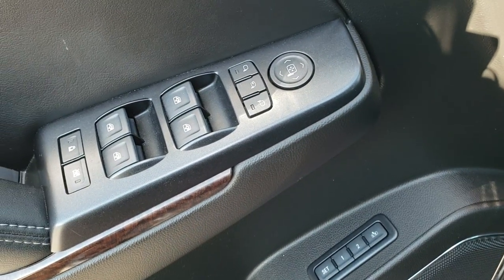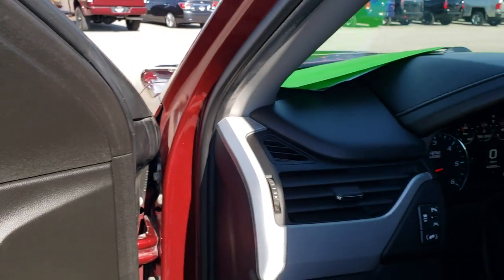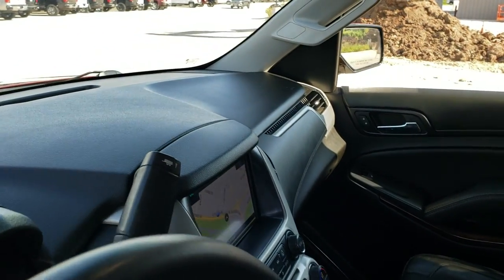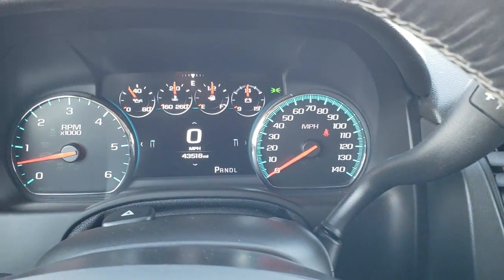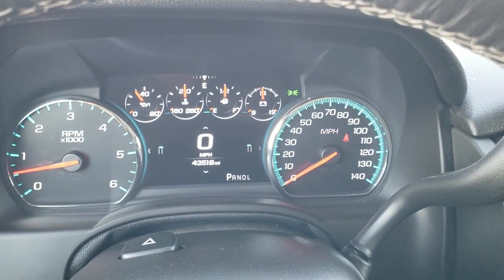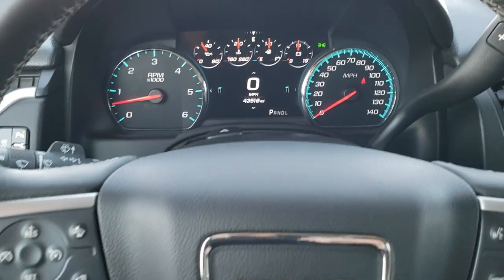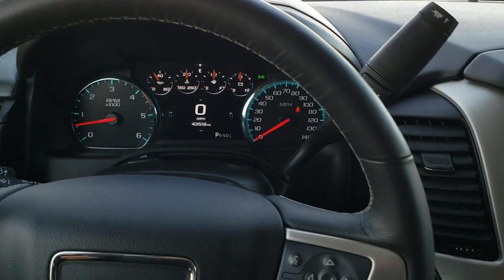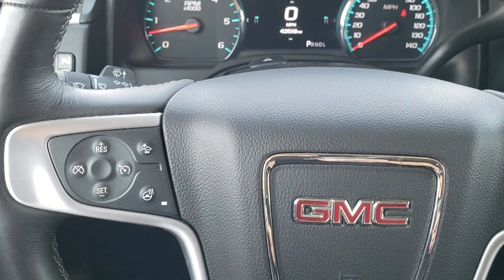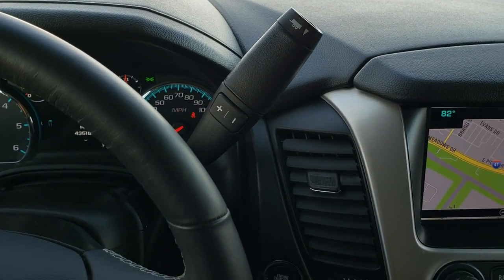Bose sound. Power windows, power locks, power mirrors — and these mirrors also power fold in. At 43,518 miles, you get the digital speedometer and instrument cluster. Everything is very nice and clean. You get the heated leather-wrapped steering wheel with no scuffs or scrapes. Bluetooth and information center controls are on the right. Cruise control is there as well. Forward collision warning and heated steering wheel buttons are on the left. It comes with the six-speed automatic transmission with the optional tap shift.